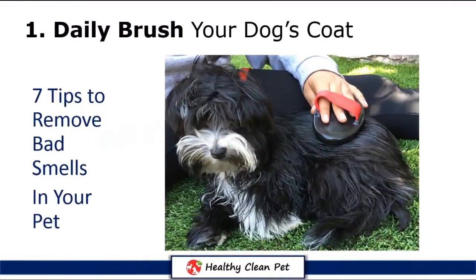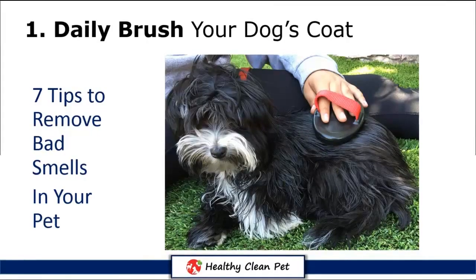Tip 1: Daily brush your dog's coat. You should use a natural detangler spray before you brush, especially for dogs with long hair.